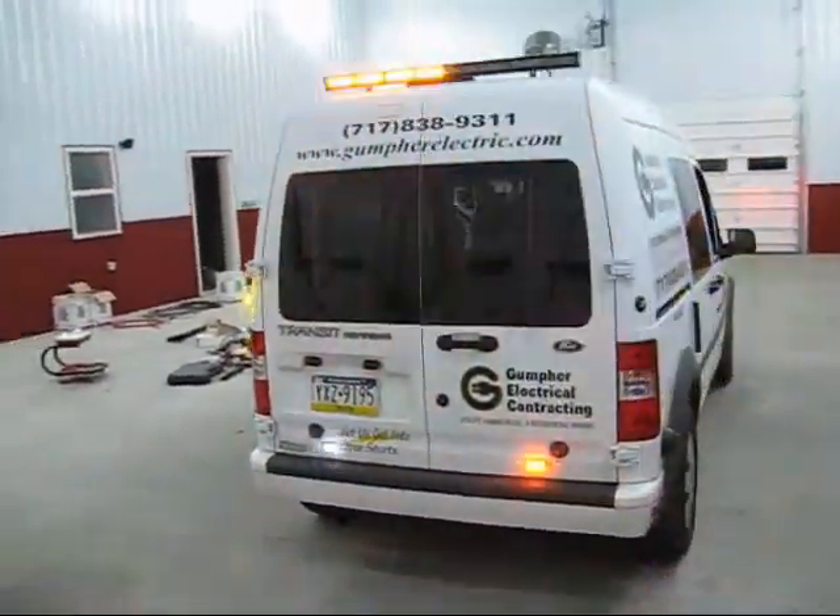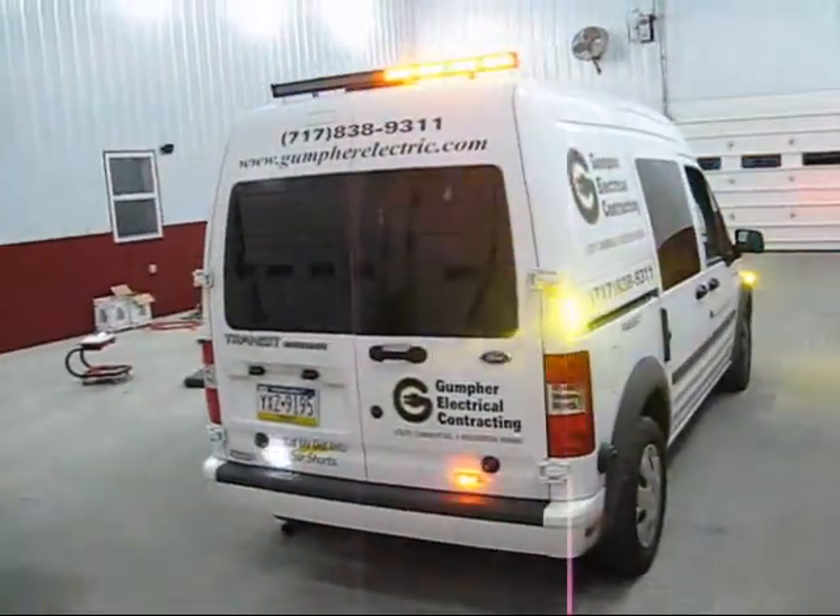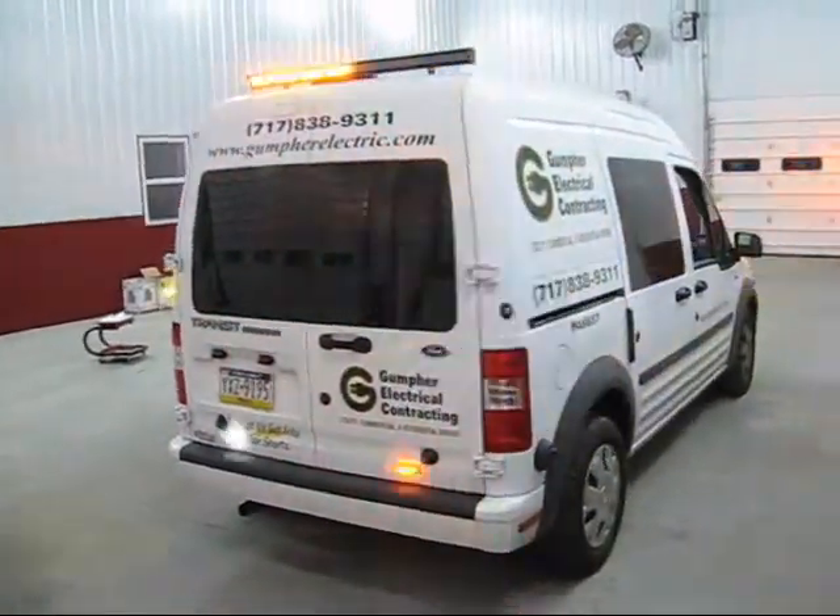We can be visited at 911rapidresponse.com, your emergency vehicle builder.